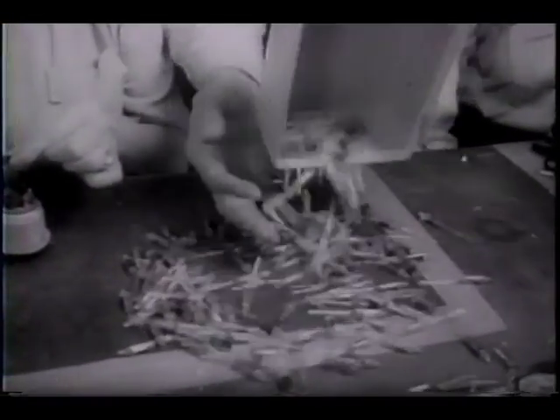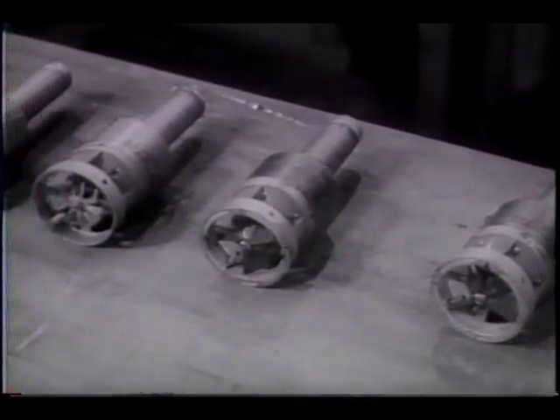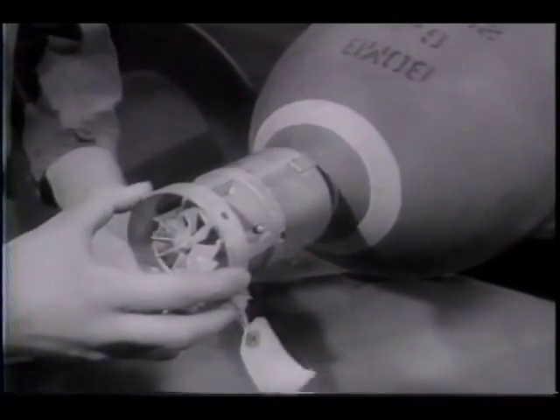Its secret lay in a tiny, rugged radio tube — here compared with a regular tube — which made possible the installation inside these typical proximity fuses of a complete two-way radio set. The fuse itself, containing the radio, the detonating cap, and other devices, is fitted into the nose of a bomb, rocket, or shell.